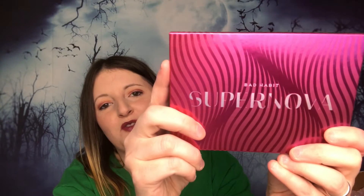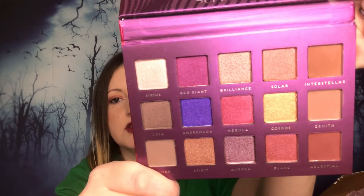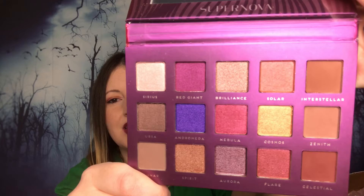Here's the Supernova packaging. I'm not going to swatch these because that would take forever and I don't really want to touch them until I'm ready to use them. Here are the colors for Supernova. This is one of the larger palettes, so it's around three dollars and some change.